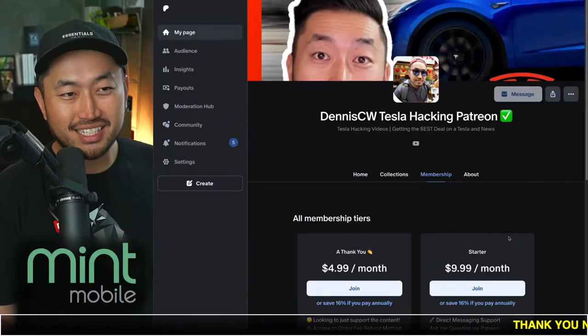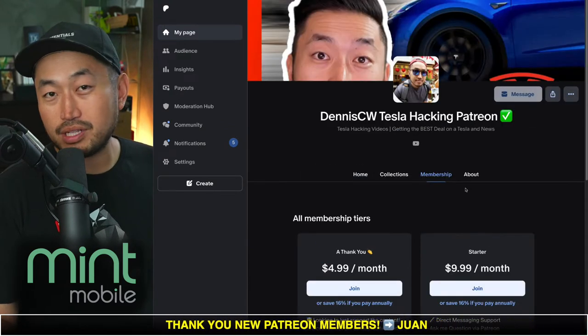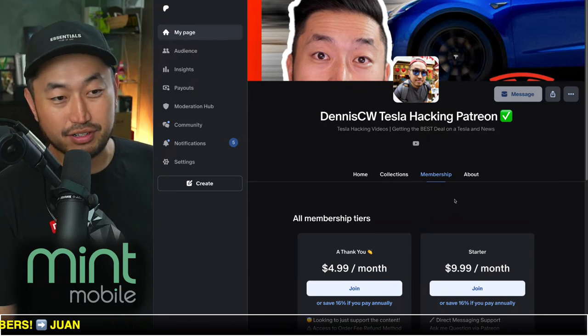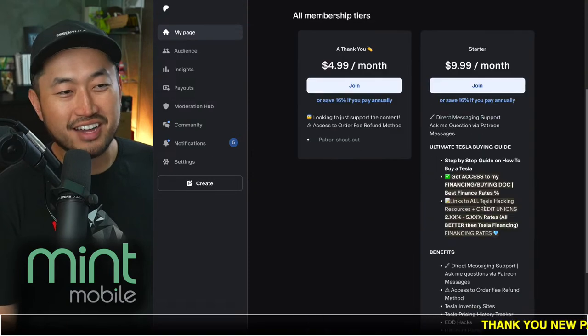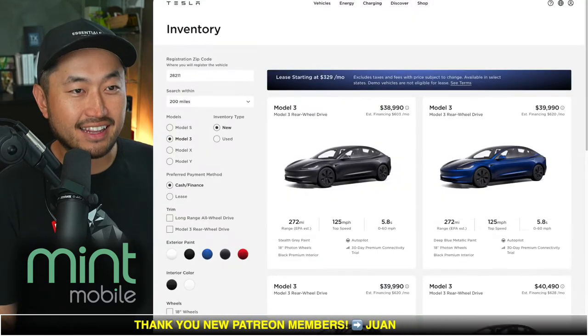Thanks for watching. My name is Dennis, and I love talking about Tesla deal hacking — basically just getting the best deal on Tesla at the best financing rate. Definitely hit subscribe if you're interested, and check out my Patreon link down below in the description where you can get access to the ultimate financing guide for any Tesla vehicle or even Rivians. Today's live stream is partnered with Mint Mobile, but more on that later.